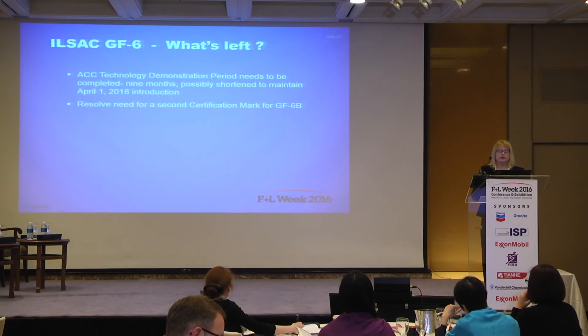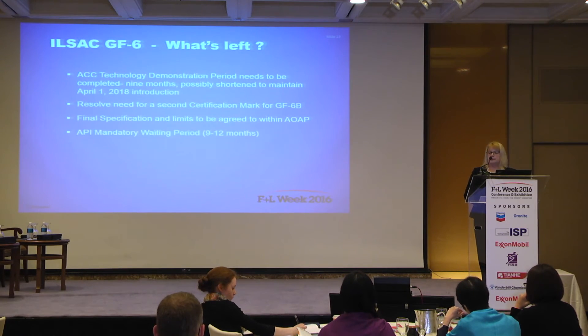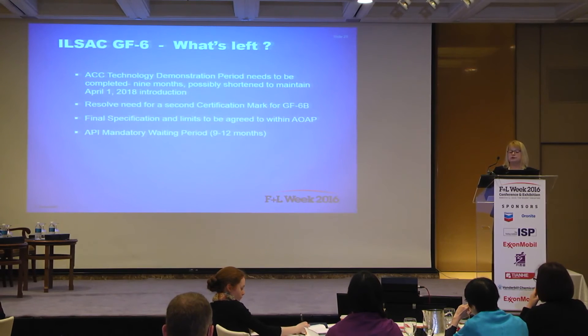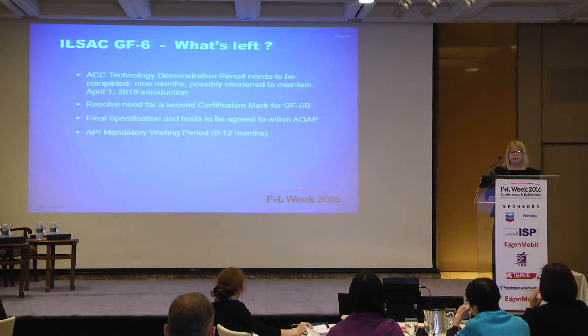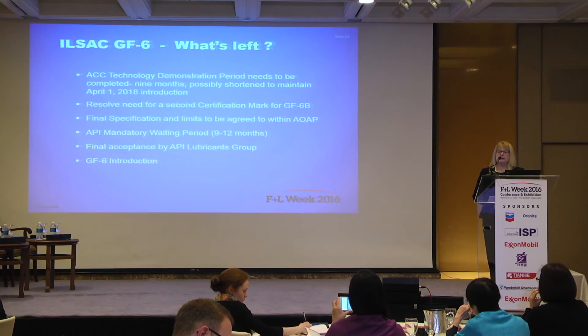At the conclusion of the tech demo period, the final specification and limits have to be approved by AOAP. At the recommendation of AOAP, the LPI lubricants group has to approve LPI's licensing of oils for GF-6. There is an API-required mandatory waiting period that ensures all companies wanting their oil qualified as meeting GF-6 have adequate time to complete all required testing.